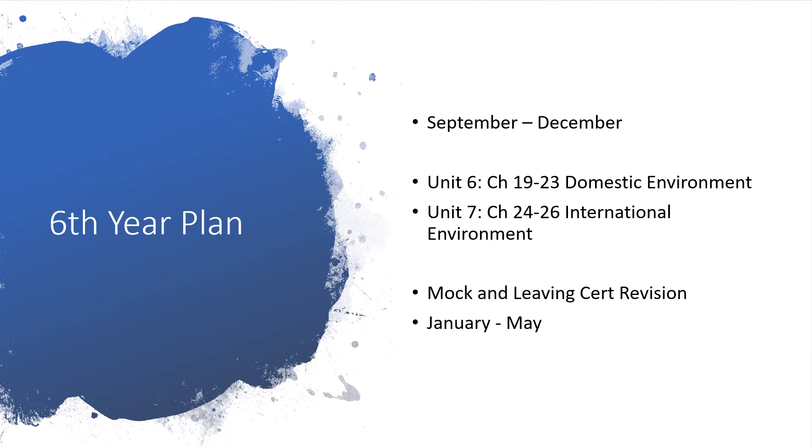When you come to sixth year you have five units done, which just leaves two units left. Unit six — the domestic environment — covers how Ireland works as a country: trading, business, and so on. Unit seven is the international environment, looking at different countries around the world, how they trade, barriers to trade, and the EU. Most people enjoy units six and seven as they're very topical. We hope to have that done by Christmas, then you have your mock and revision running from January to May — plenty of months to work hard and catch up on anything missed.